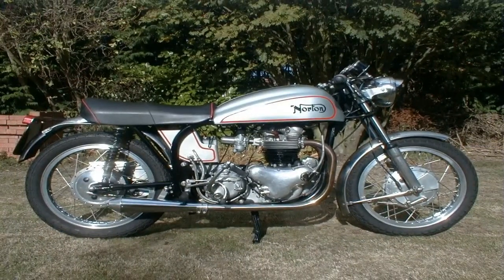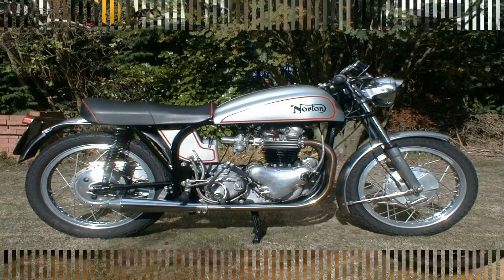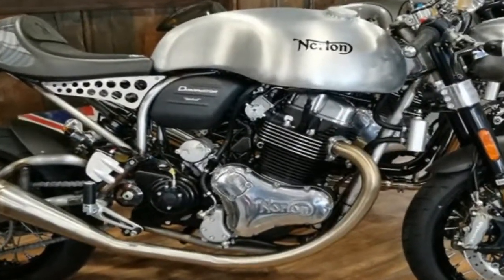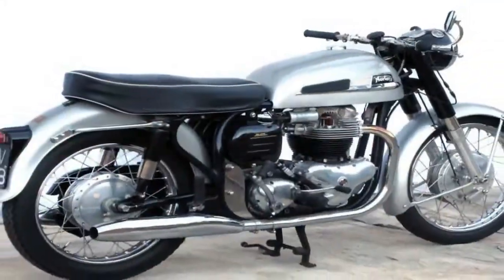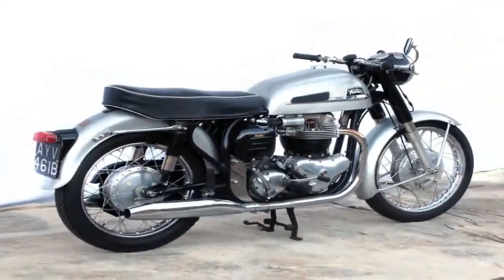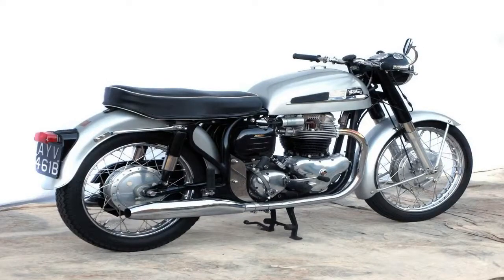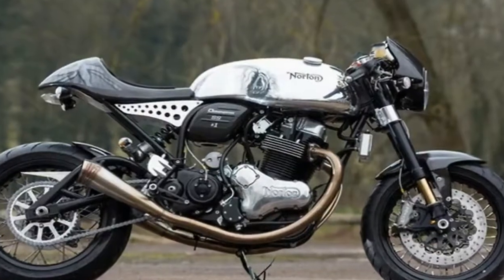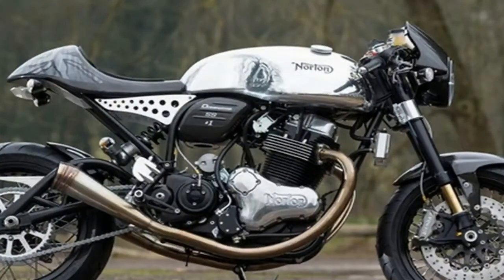What we have here is a fairly typical British cafe racer that has been stripped of all but the most essential components, for a look so sparse you would swear it was just an engine with wheels and a seat added on as an afterthought. Of course, this is partly an optical trick aided by the cleaned-out area behind the engine that allows you to see through the bike, but the bike is rather spartan, which is as it should be.